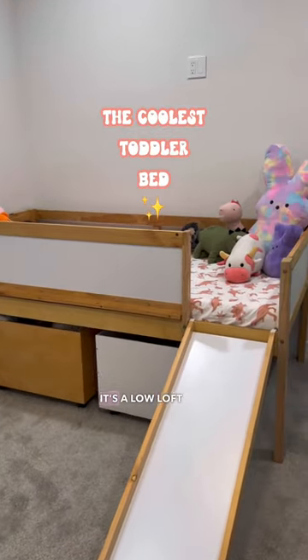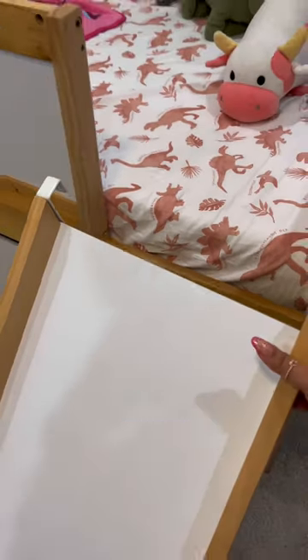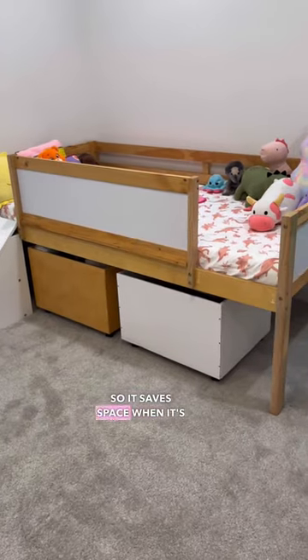This is the coolest toddler bed ever. It's a low loft bed and it's complete with a fun slide. The slide is also convenient because it's detachable, so it saves space when it's needed.